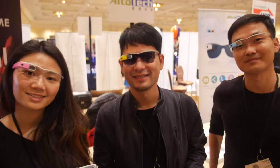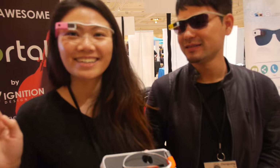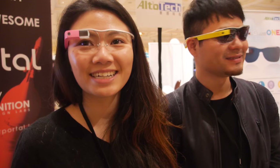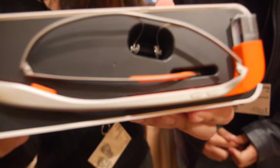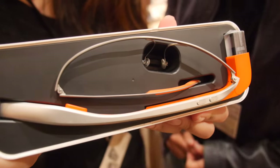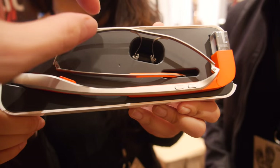We're here with Cool Glass One. This is Andy from Altotech, and this is Hugh from Altotech. So you're launching this smart glass? Yes, we're launching the English version of the Cool Glass One this spring in the United States.